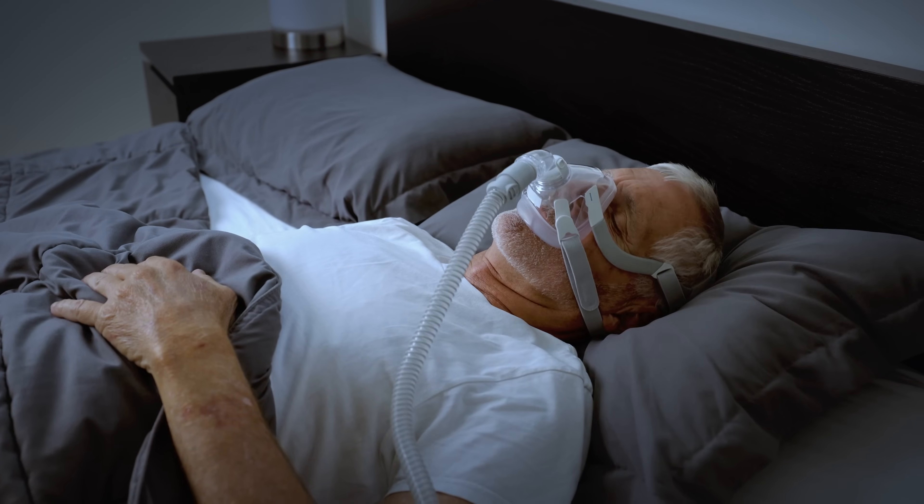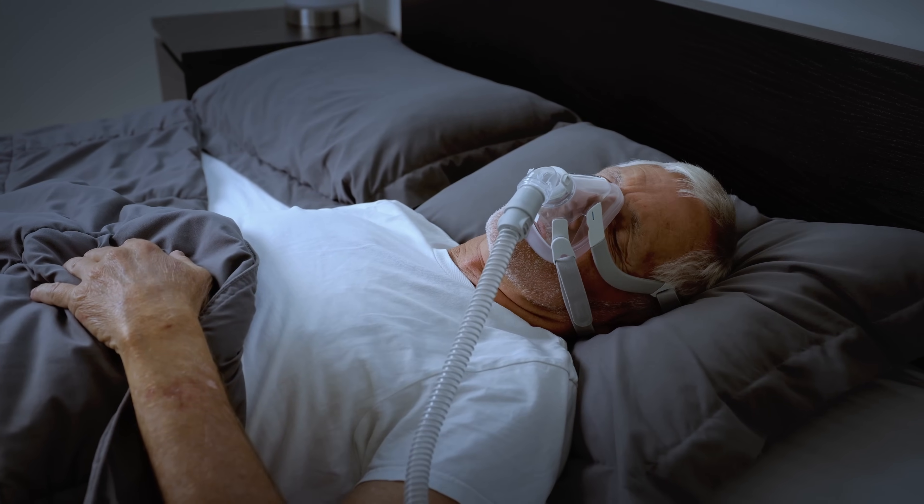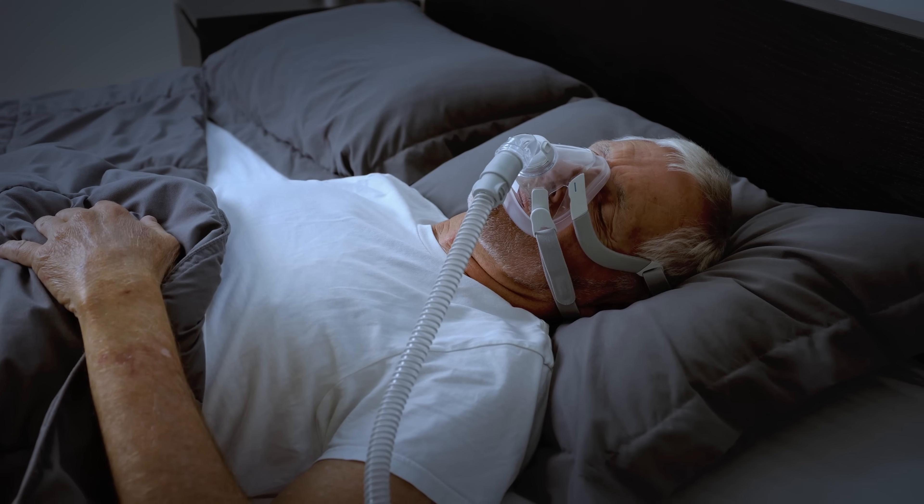One problem I can envision with this technology is comfort and compliance. Obstructive sleep apnea patients often mention that the masks they wear for their CPAP machines overnight are uncomfortable, or they feel like they're suffocating — and because of that, they don't use their CPAP machines even if they're supposed to help them breathe better. If these negative pressure goggles are also uncomfortable or cause too many side effects like eyelid swelling, patients may not use them, limiting their effectiveness. But it's still a really interesting and innovative way to achieve lower eye pressures without medications or surgery.